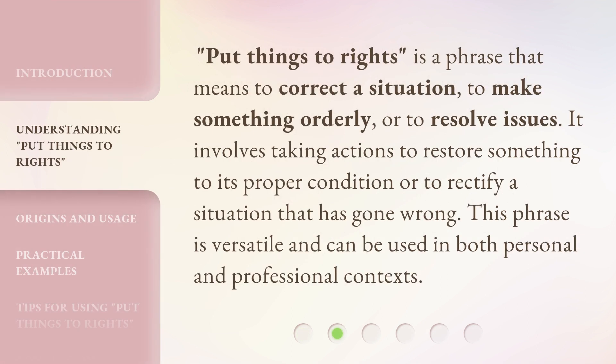'Put Things to Rights' is a phrase that means to correct a situation, to make something orderly, or to resolve issues. It involves taking actions to restore something to its proper condition or to rectify a situation that has gone wrong. This phrase is versatile and can be used in both personal and professional contexts.